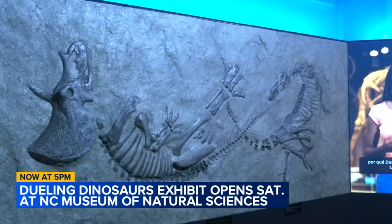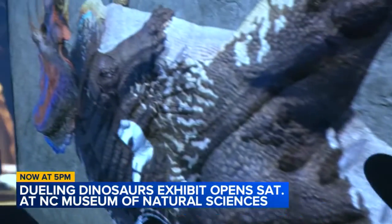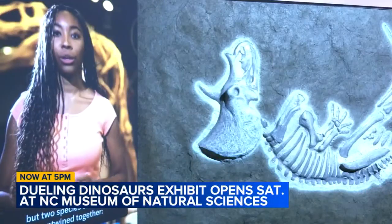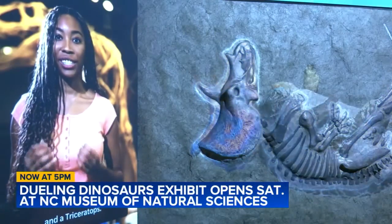The Dueling Dinosaurs are two iconic dinosaurs that a lot of people know. We've got a tyrannosaur and a triceratops, and they were found together, which makes them very unique. But also they were found articulated, which means just how those bones were in the body — that's how these two animals were found.